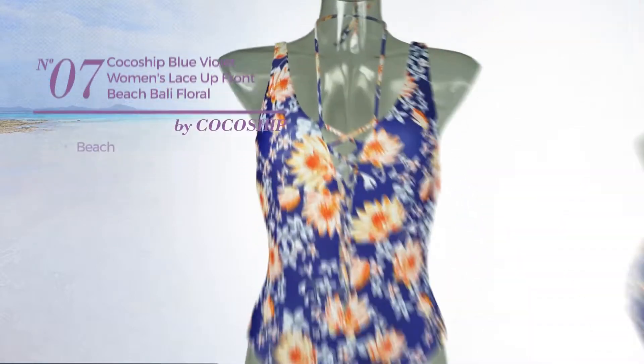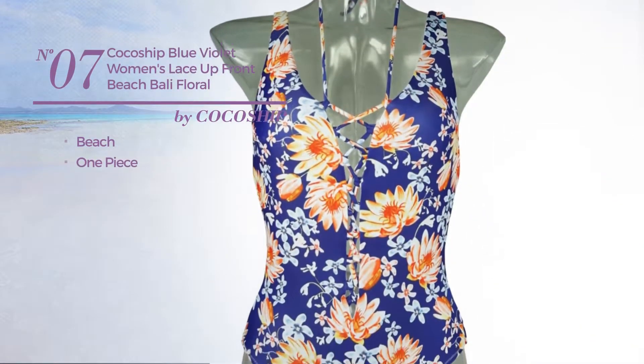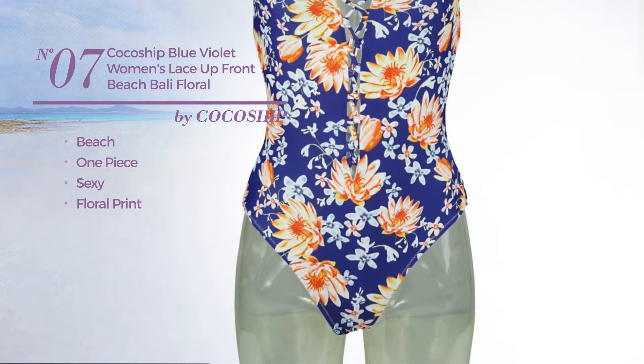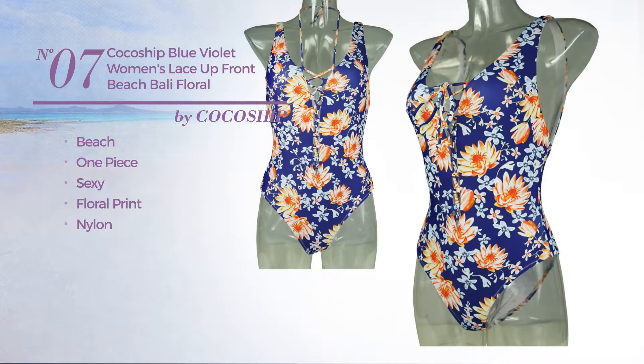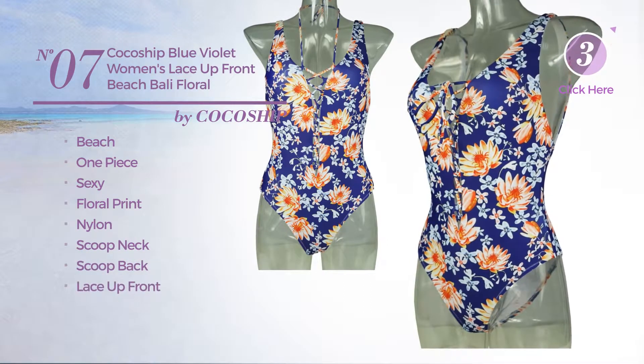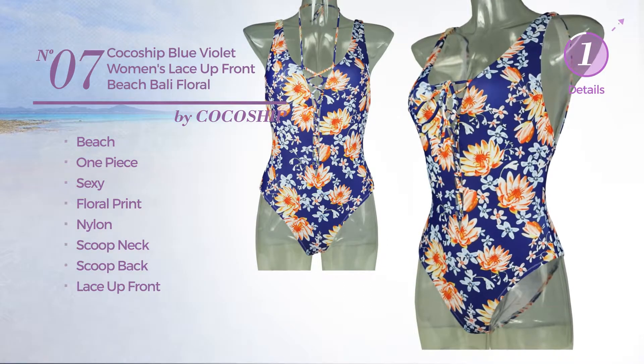Number seven: a beach one-piece swimsuit featuring a sexy design with floral print, crafted from nylon. This lace-up swimsuit includes a scooped neck, scooped back, and lace-up front, available uniquely in floral color.